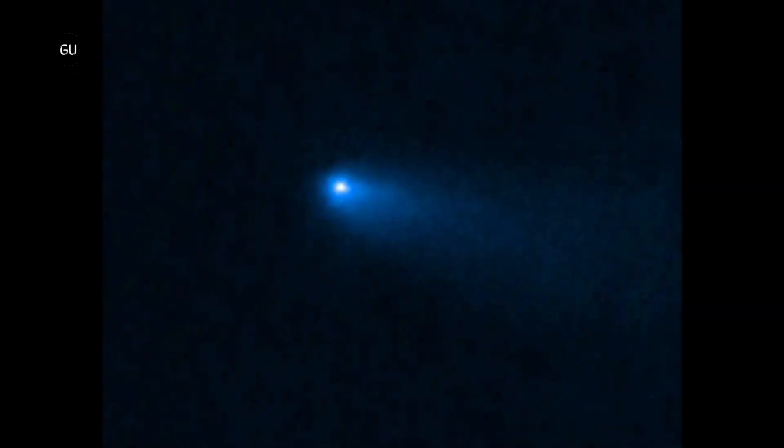But the observations of Comet Reed also raised new questions. To the team's surprise, the comet had no detectable carbon dioxide. Usually, the gas makes up around 10% of a comet's volatile material — the stuff that's easily vaporized by the sun to form the halo and tail.